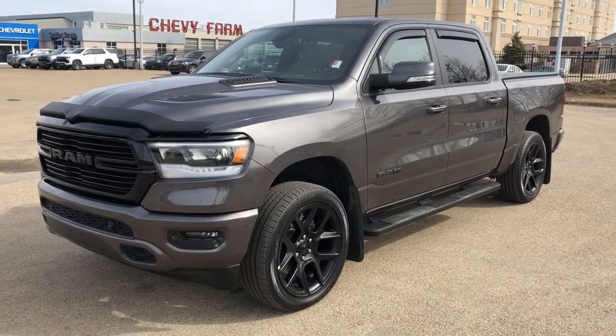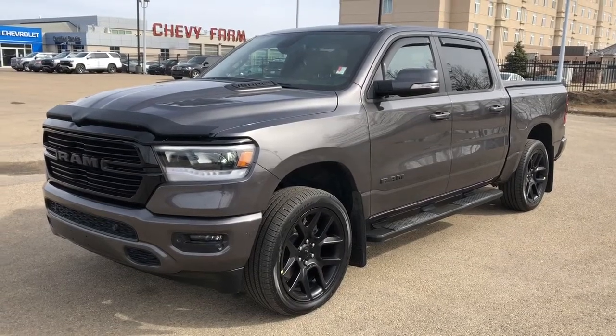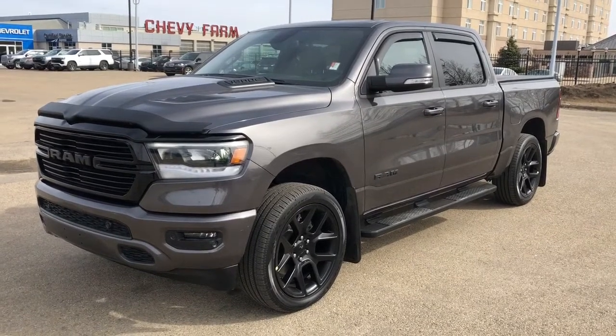This vehicle is featured in deep grey metallic paint with black alloy rims. We have rear privacy tint, soft tonneau cover, running boards, four-wheel drive, heated and cooled leather seats, heated steering wheel, backup camera and navigation, as well as a panoramic sunroof.